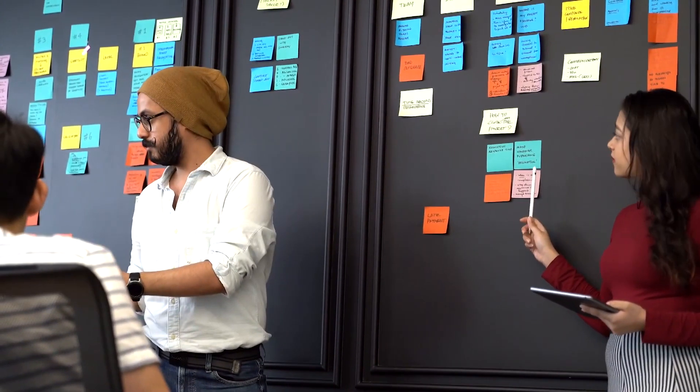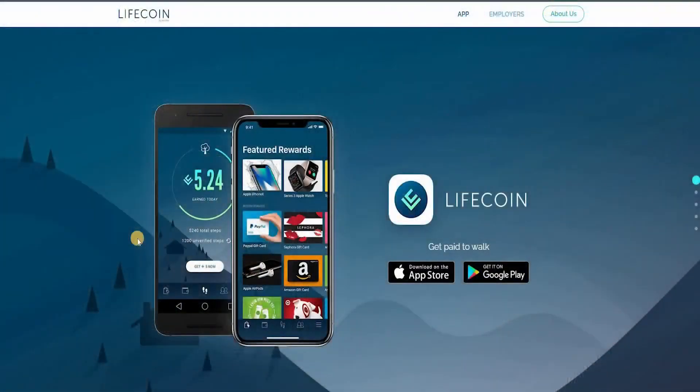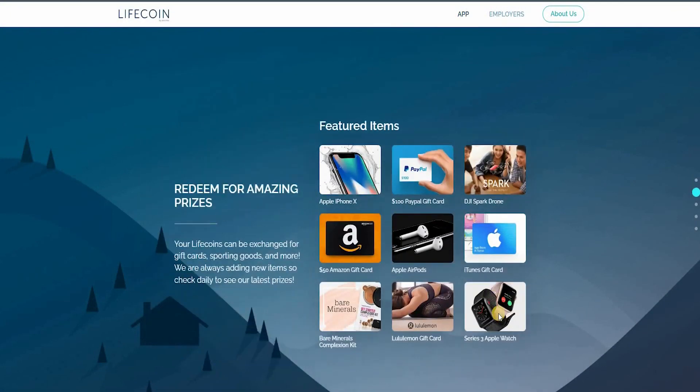The first app is called Lifecoin.ai. This is one of the most amazing apps available right now — it's on the App Store and Google Play. Featured prizes include the Apple iPhone X, a $100 PayPal gift card, a DJI Spark drone, a $50 Amazon gift card, Apple AirPods, iTunes gift cards, a Series 3 Apple Watch, and a Lululemon gift card. Your life coins can be exchanged for these and more.